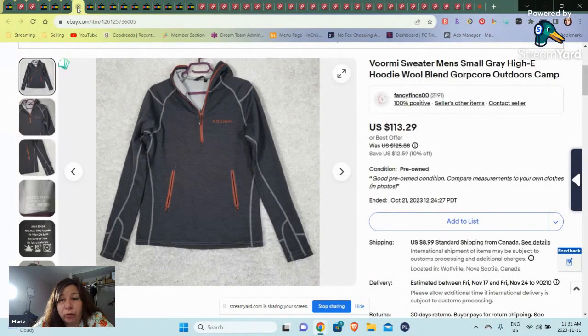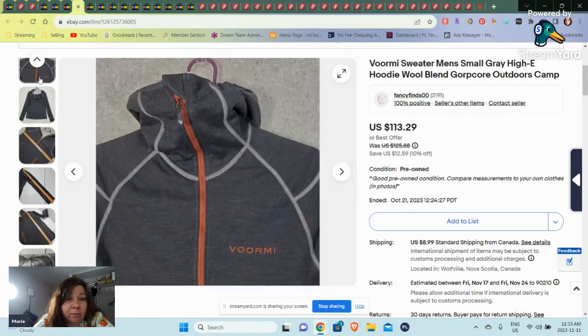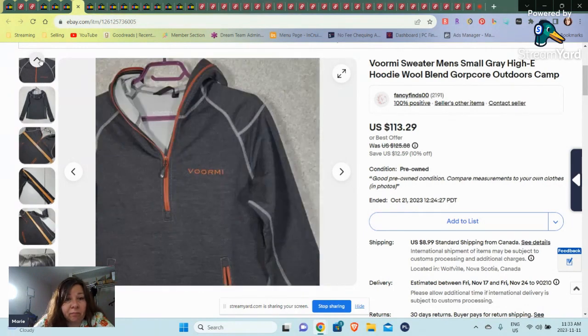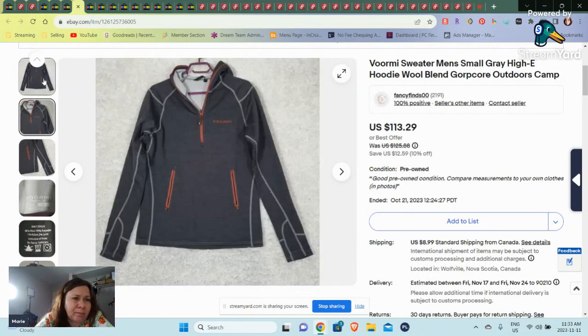Anything that's old and obviously camo, I tend to look up. Then we have a new-to-me brand — this is a Vormi sweater. There aren't very many of them up and I didn't have this very long. This was a size small in men's and sold for $113. Just an outdoor brand, I guess. I normally stay away from men's small stuff, but this one turned out really great.